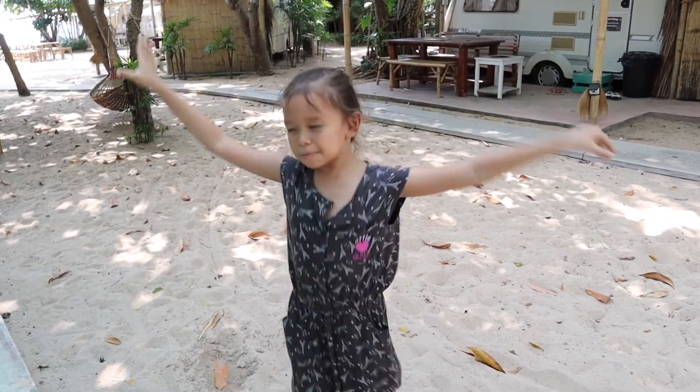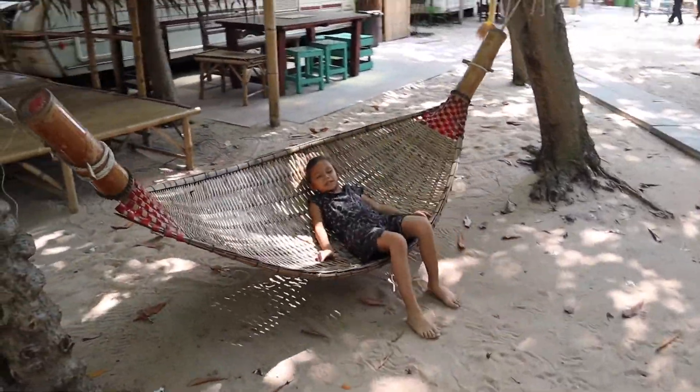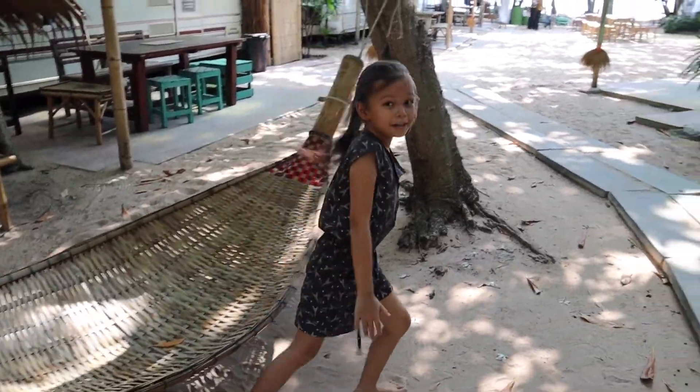Okay guys, let's explore! This is a hammock! Look at this! It's so much fun! Now let's go explore the other stuff!